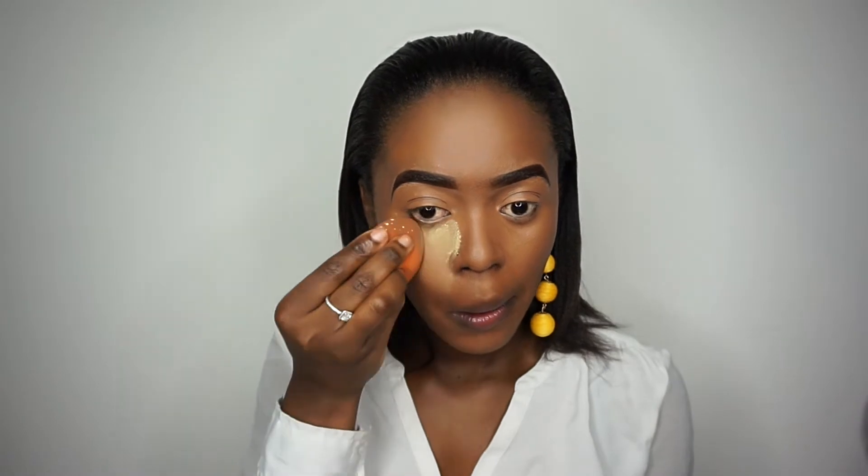Then I'm going to go ahead and set the highlighted areas using my Sasha Balaka powder. I'm just going to quickly dust it off — you can use whatever brush you want for this step, as long as you just get rid of the powder.